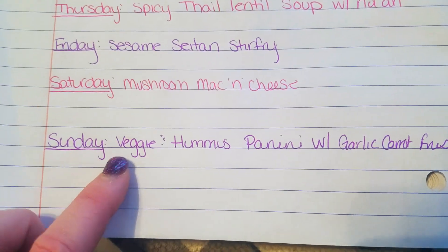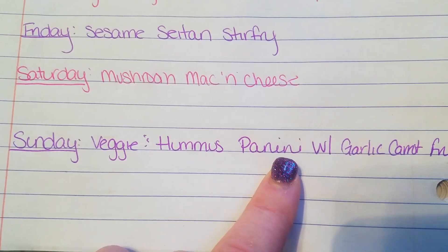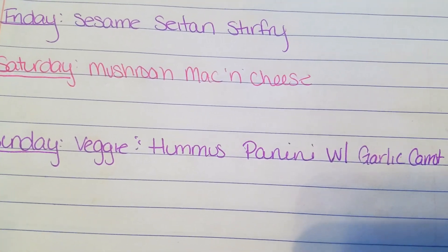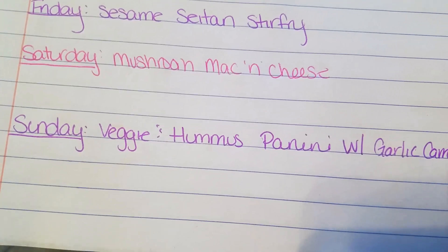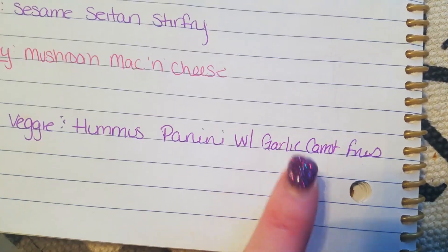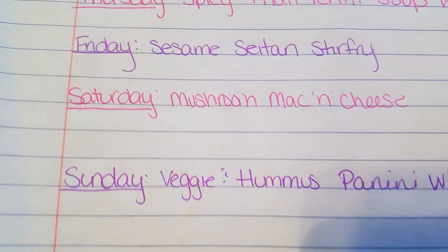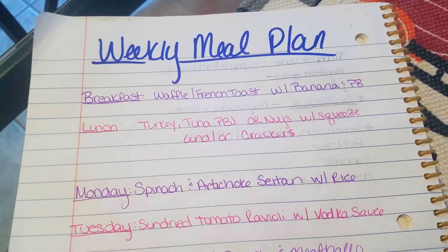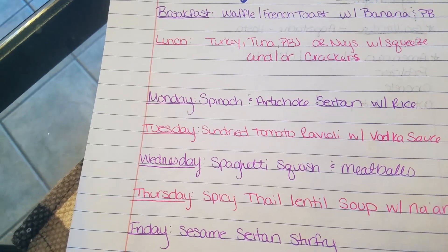Sunday I'm doing a veggie and hummus panini. I have a couple of pieces of sourdough bread from Aldi in my freezer, and I'll load it with leftover veggies, roasted red peppers, cucumber, garlic hummus, and grill it up — served with garlic carrot fries. That's all for my meal plan and grocery haul this week! Thank you so much for watching. Please give this video a like and subscribe — it really helps me out. See you guys next time, love you, bye!